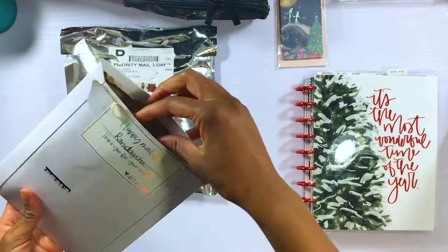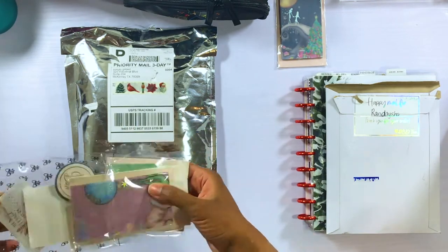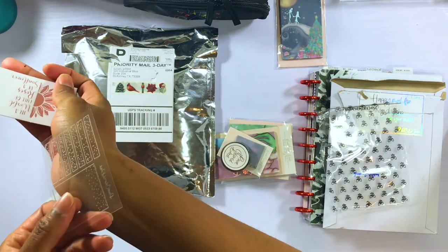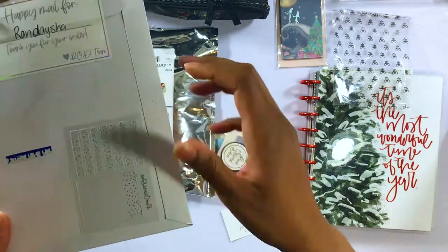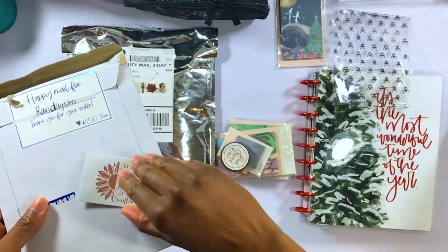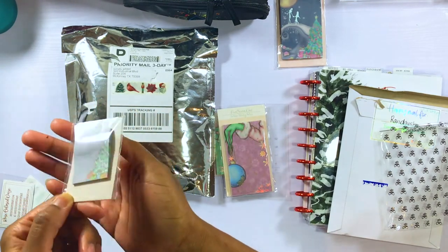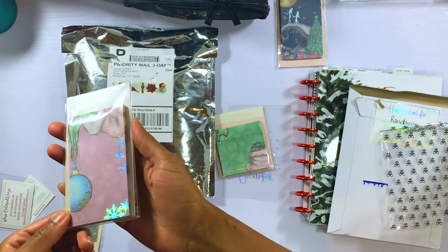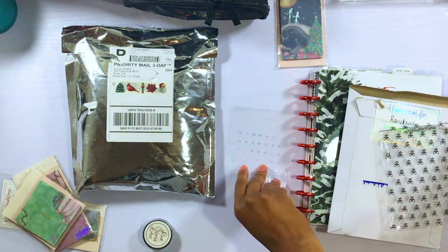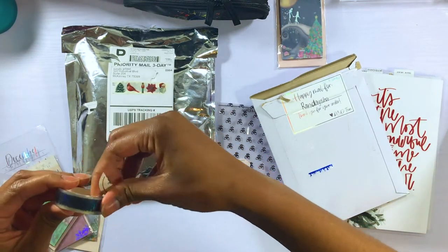Moving on to the Rose Colored Days items — I mostly like to get her vellum sticky notes and her date headers, like that little washi roll I just put down. I'll show you the freebies really quick. If you're new to Rose Colored Days, she typically gives you a header set and an acetate monthly calendar as a freebie — available in silver, hollow rose gold, or gold — every month with your package. She brought these Grinch-inspired sticky notes back from last year, and I missed them then, so I definitely had to pick them up.